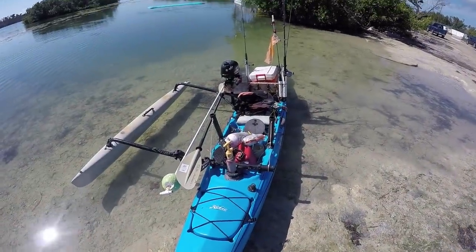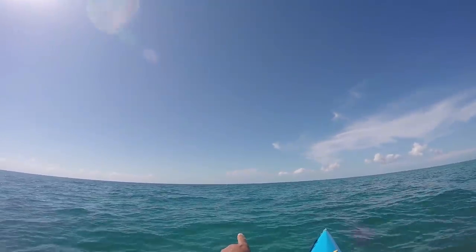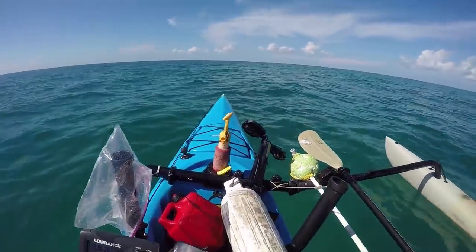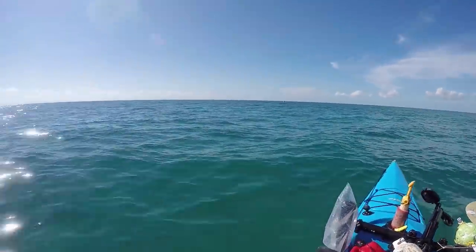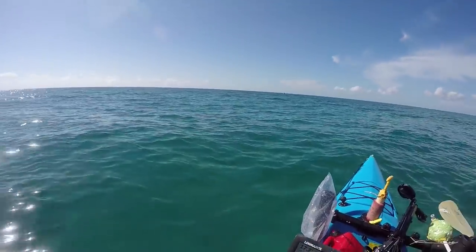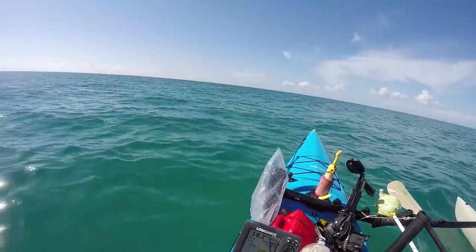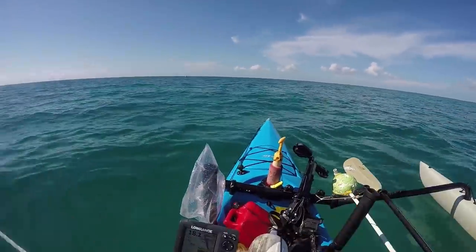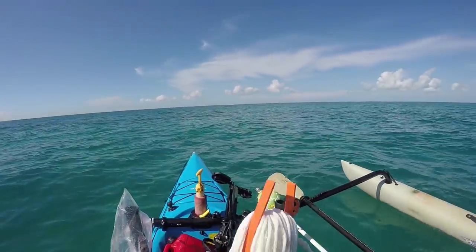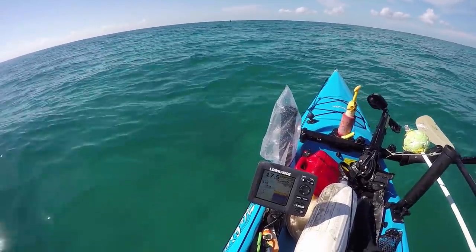We've arrived at the edge of the reef — there's a channel marker right at the edge, only about 18 feet of water. What I need right now is bait. Hoping to get some ballyhoo or blue runners. The marker pole actually collapsed and the Coast Guard put a temporary marker there, so it's good structure.